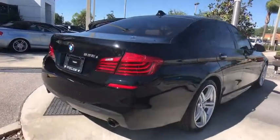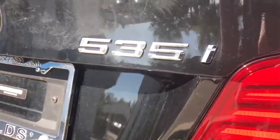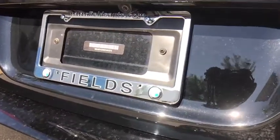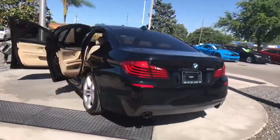Stability control, traction control, anti-lock braking system, steering wheel audio controls, keyless entry, navigation system, power passenger seat, Harman Kardon sound system, Bluetooth.